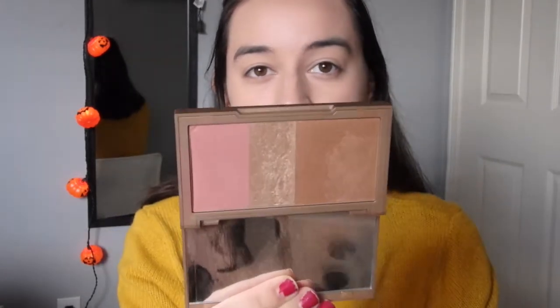Now we're on to a step that I used to skip all the time but it's kind of a new thing — blush, bronzer, and highlight. These are basic things that everyone does in their makeup routine but I used to skip them. I don't know if I put these things in the right spots but I make do. That looks really dark, oh my god, that's not good.